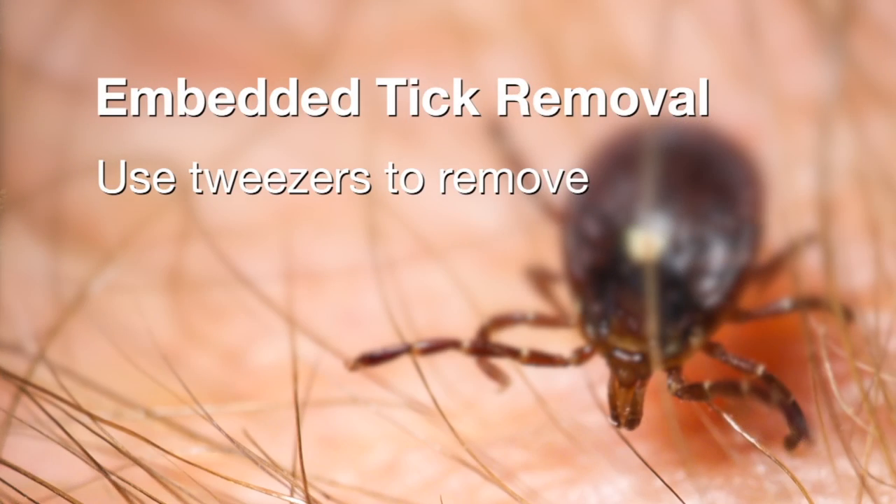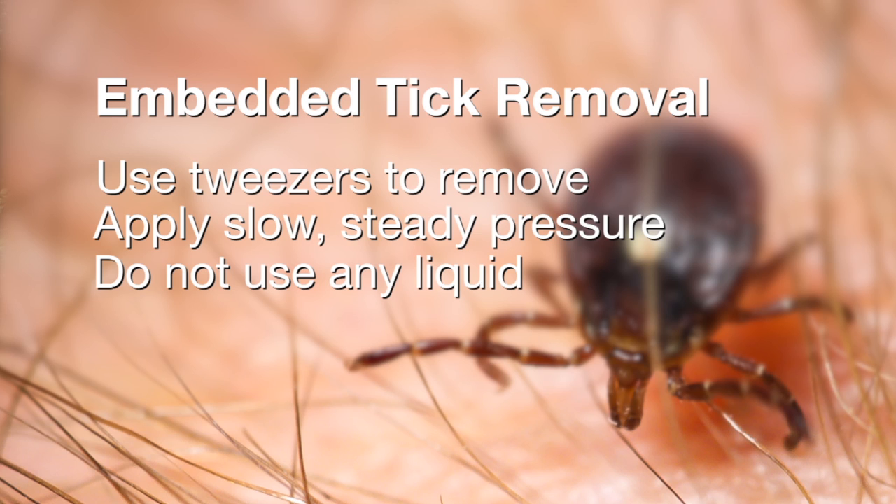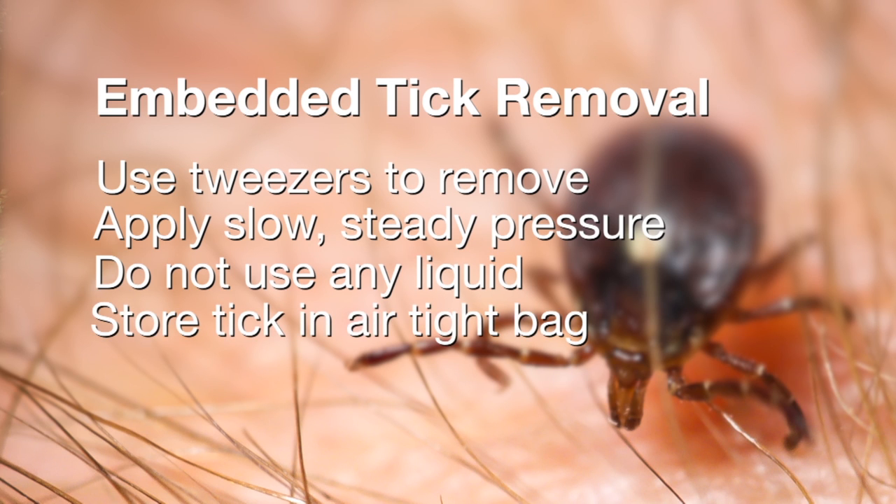If you find a tick on you and it's attached, get a pair of tweezers and pull it out slowly. Do not yank that tick out. Do not try to put any liquid — whether it's Vaseline, bleach, or alcohol — on that tick. Pull it out, put it in a little freezer bag and keep it. If you start developing symptoms, you can go to your doctor and say this particular tick was feeding on me and it's been so many days. That gives the doctor a lot of clues and really helps with treatment protocols.